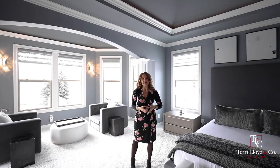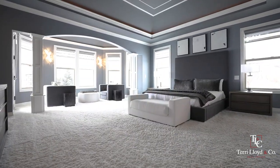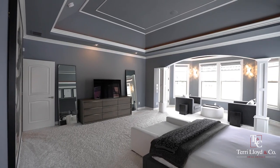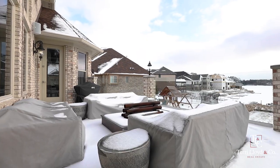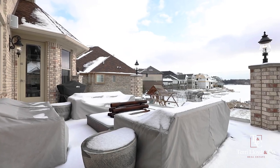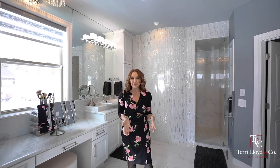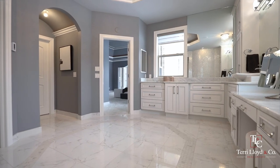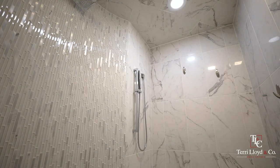This relaxing main floor master suite features a tray ceiling with surround sound and a beautiful sitting room that overlooks the backyard and the lake, and walks right out to the second-story patio. This gorgeous master bathroom features marble heated tile floors, quartzite countertops with vessel sinks, custom cabinets, and a beautiful walk-in shower that is marble and glass surround.